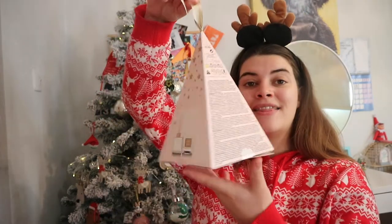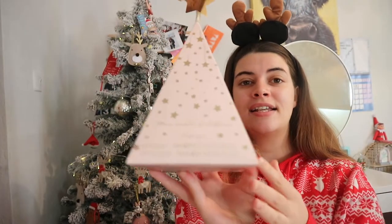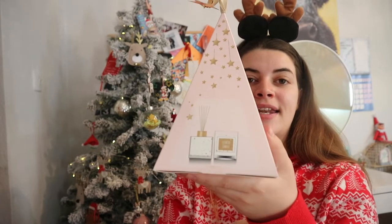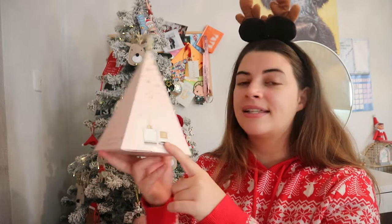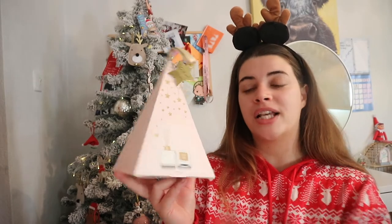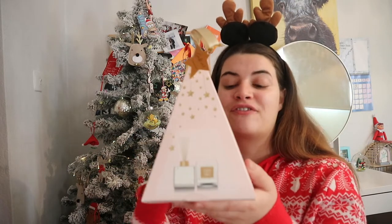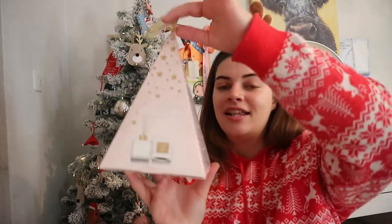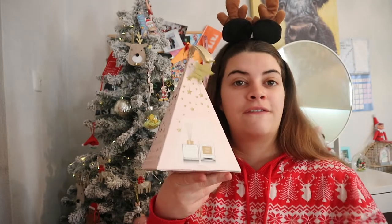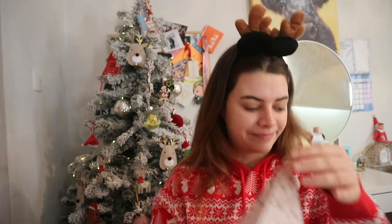Then there's this cute little mini candle and diffuser gift set from Primark. You get a scented candle and a diffuser that lasts up to four weeks - perfect for the new year, whether in your hallway or your room for a fresh smell. This was £4.50 and they have lots more fragrances, but this one caught my eye.